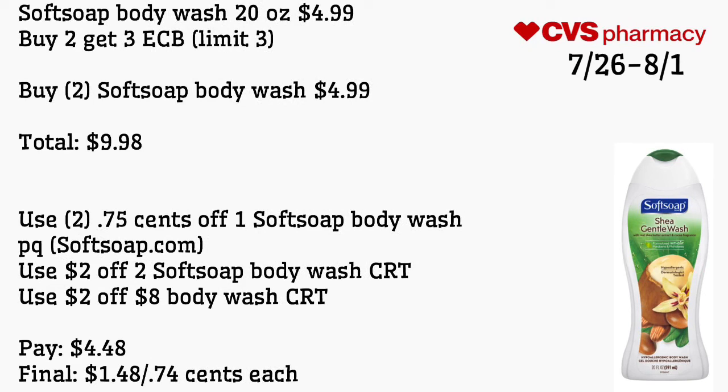Soft Soap body wash 20 ounce is $4.99, and buy two get a $3 extra care buck, limit of three. Buy two Soft Soap body wash for $4.99, totaling $9.98. Use two 75-cent off one Soft Soap body wash printable coupons from softsaop.com and a $2 off two Soft Soap body wash CRT — I got one of these on my husband's account this week and used it for the Irish Spring deal. Also use a $2 off eight body wash CRT. Pay $4.48 — final cost is $1.48 for both or 74 cents each.